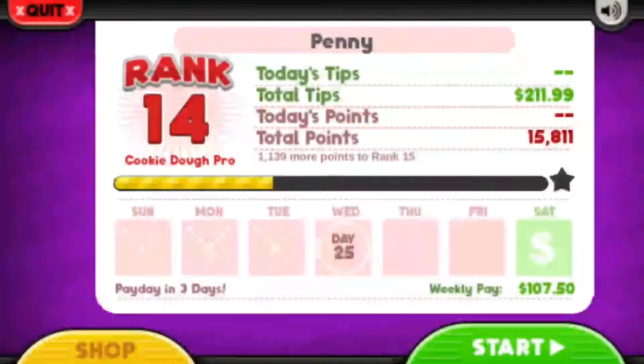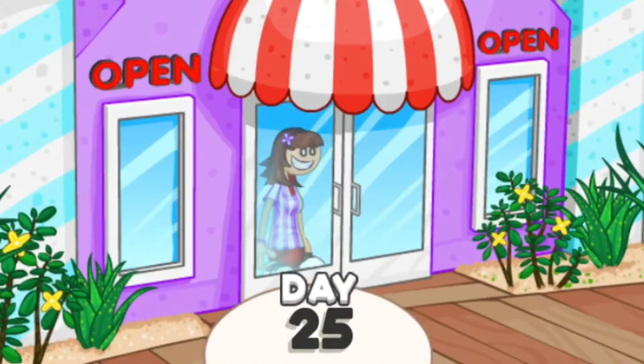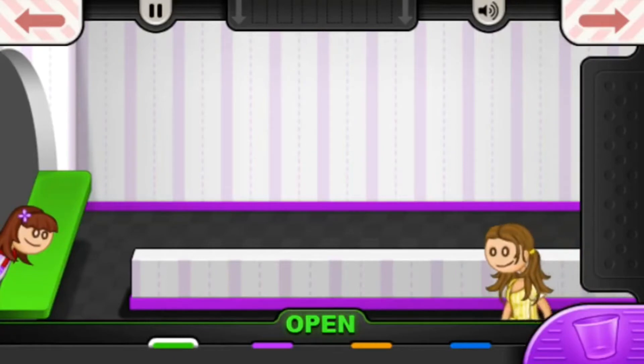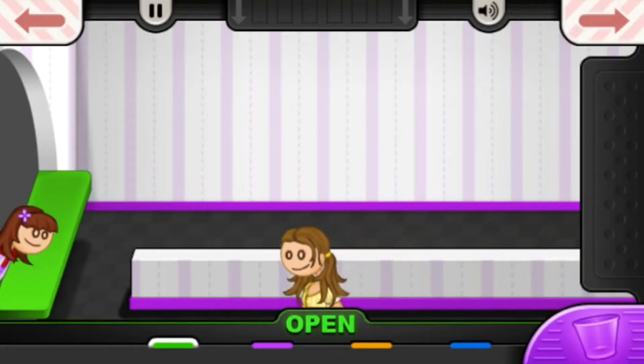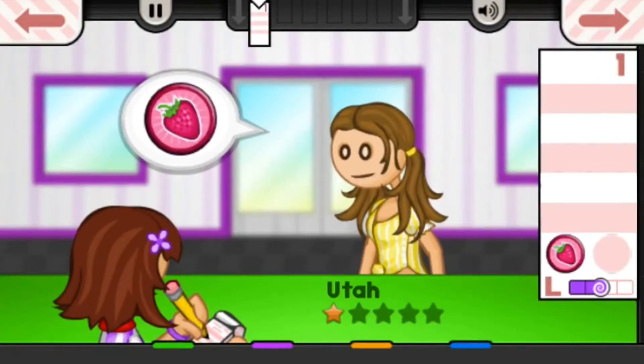This next one is a childhood favorite of mine — it's an oldie but a goodie. This is Papa's Freezeria. There are so many different versions of this game. There's a burgeria, a sushi-ria — just whatever type of food you want to base it around, there's probably a game for it.